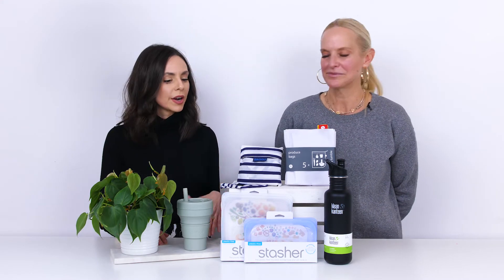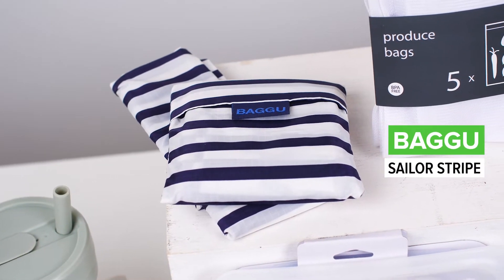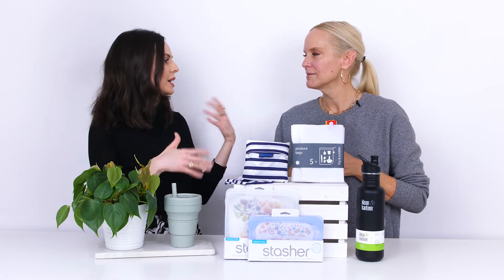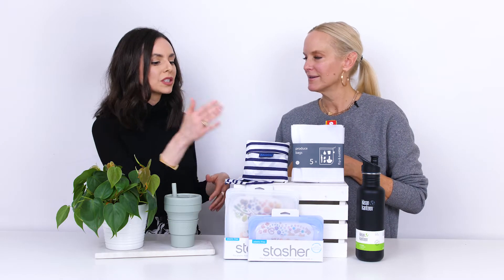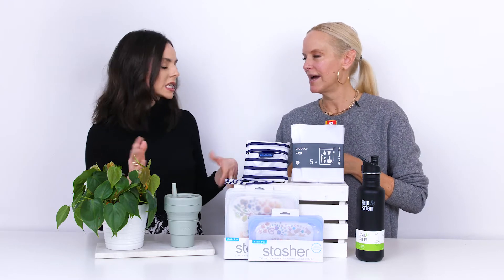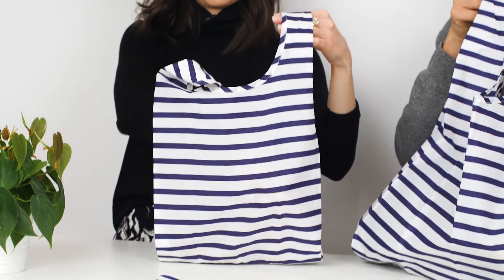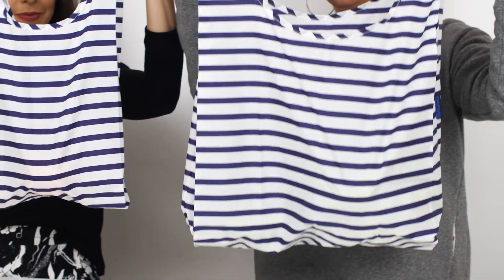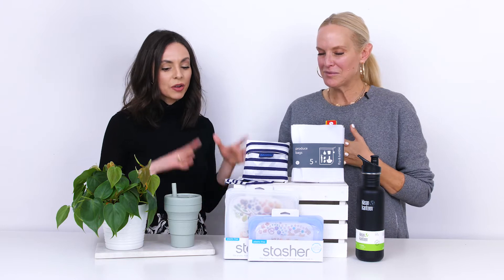Another great item if you're going to the grocery store or running errands are these Baggu reusable bags. As you can see, this one is folded up and comes in a little case. I love to keep it in your bag or backpack, because after work when you're running errands you tend to forget and reach for a plastic bag. They come in tons of great patterns and colors, and different sizes — a small, big, and really large size. They hold anywhere from 30 to 50 pounds.